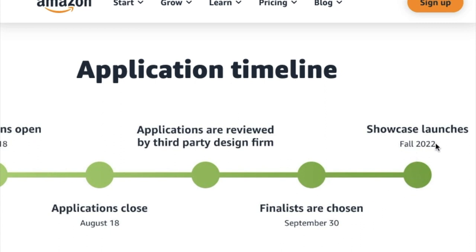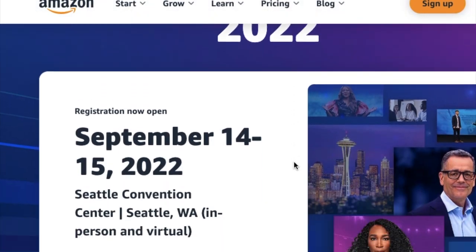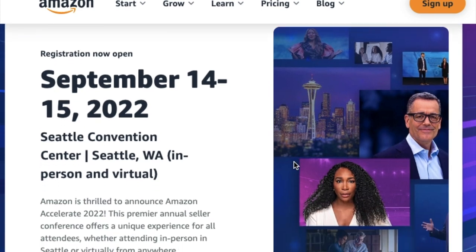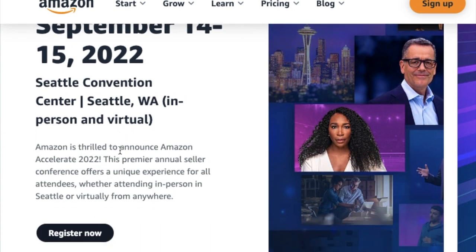Amazon will also be hosting a Business Accelerator Conference on September 14th through the 15th in Seattle, Washington. You can attend in person or virtually, and the virtual conference is free. So if you've ever wanted to sell products on Amazon, this grant and this conference is for you.